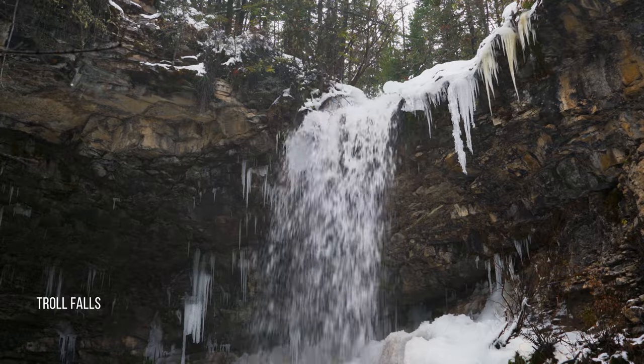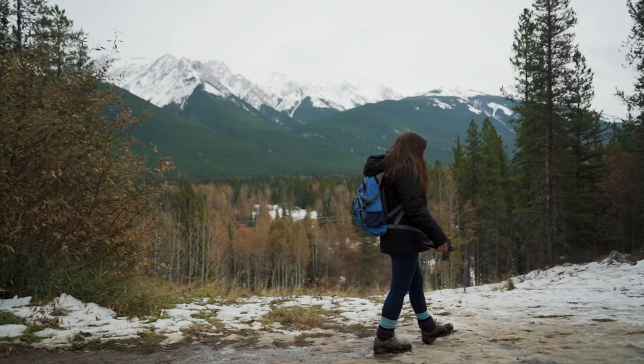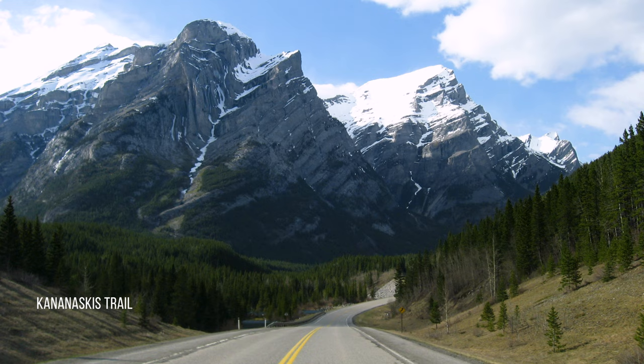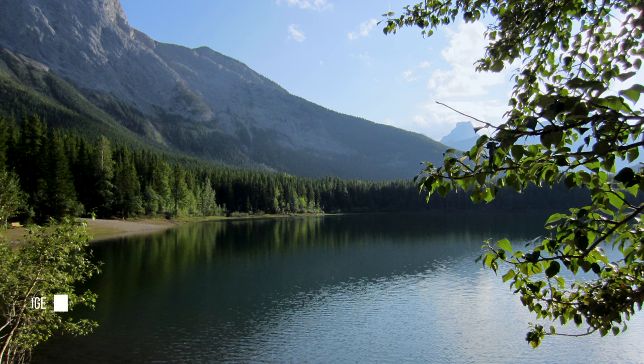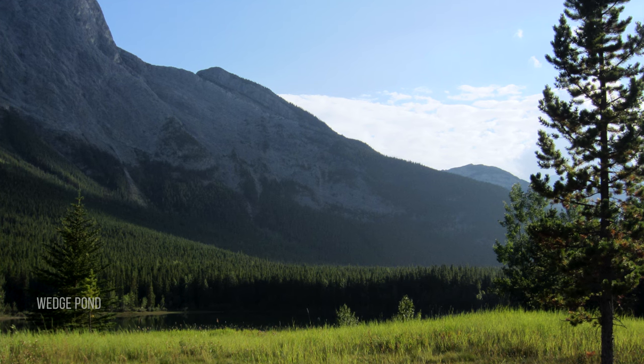It covers an area of approximately 4,000 square kilometers. The area includes provincial parks, provincial recreation areas, wildland provincial parks, ecological reserves, and crown land. If visiting the Rocky Mountains of Alberta, I highly recommend exploring and not overlooking beautiful Kananaskis Country.